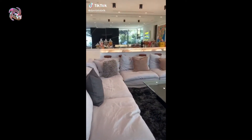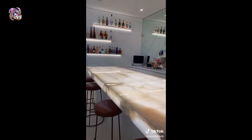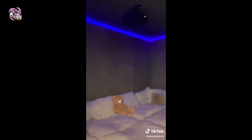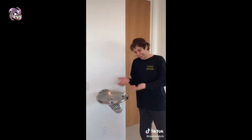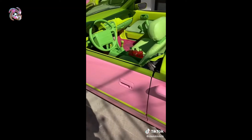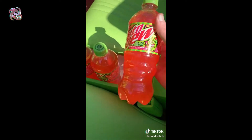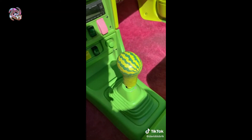Everybody has that one thing in their house that everybody thinks is so cool — could be a hidden cabinet, a little movie room, a gadget. But ours is this. My buddy Jonah is coming and we're about to surprise him with this car. It's the actual Mountain Dew car from the Super Bowl commercial with John Cena. The floors are pink, the seats are green, and they have their brand new drink, the Major Melon. Even the gear stick is a water valve — it's ridiculous. Jonah, we got you a surprise. Are you ready? Come check this out — yours to keep!